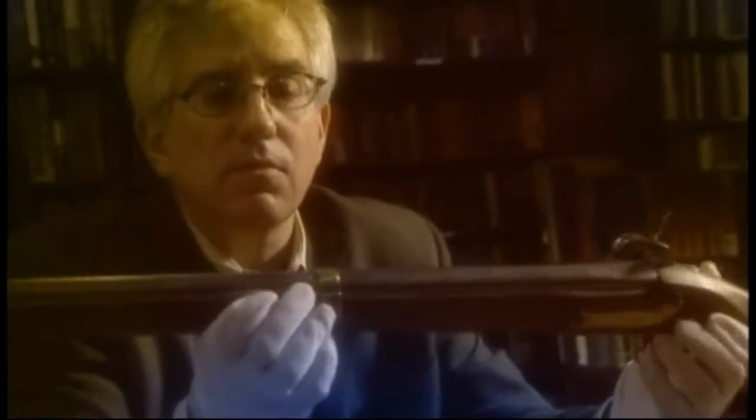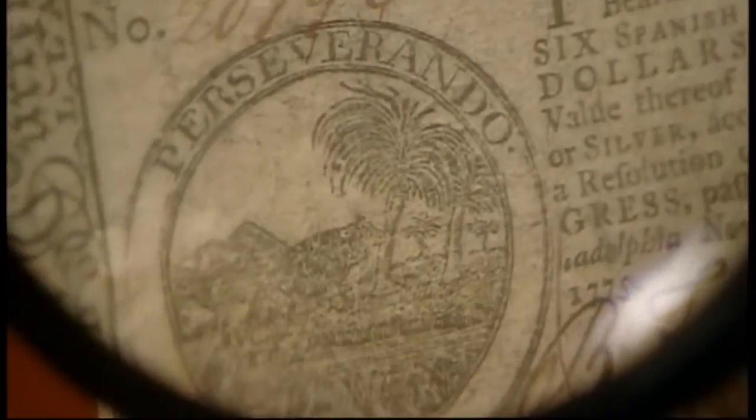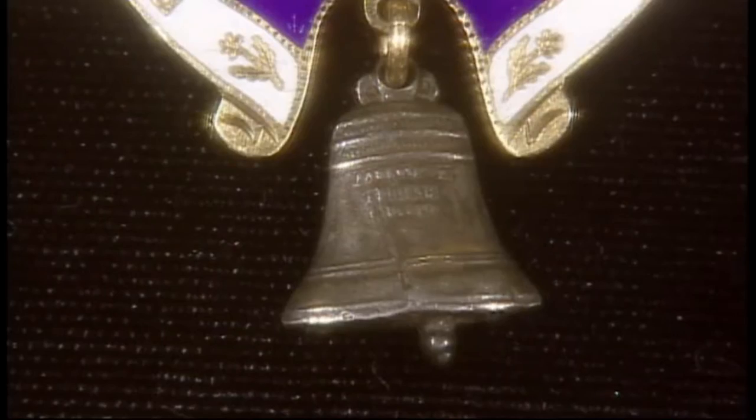We're the History Detectives, and we're going to investigate some untold stories from America's past. This week: is this faded $6 bill America's first Declaration of Independence? He was never in England during the war, so why is Roosevelt's signature on this bill dated London 1942? And was this pin forged from the Liberty Bell in an effort to heal the wounds of the Civil War?